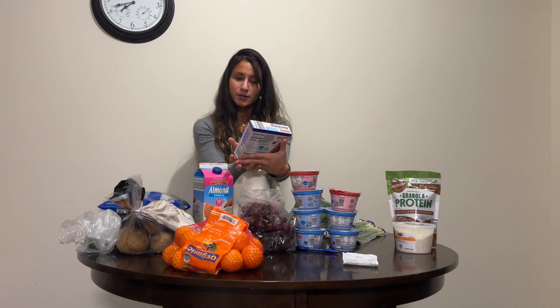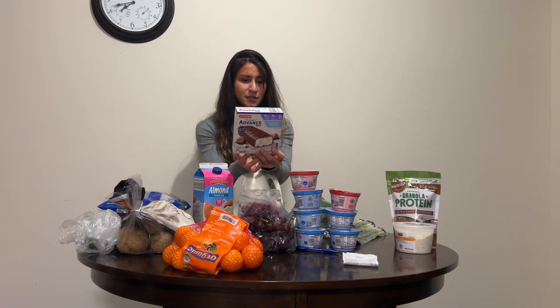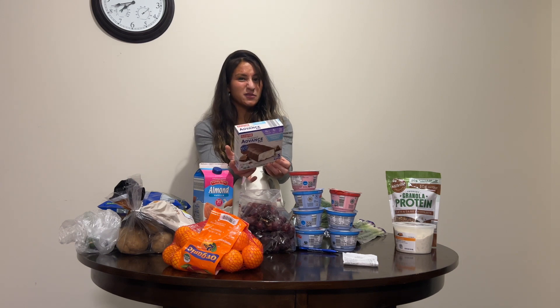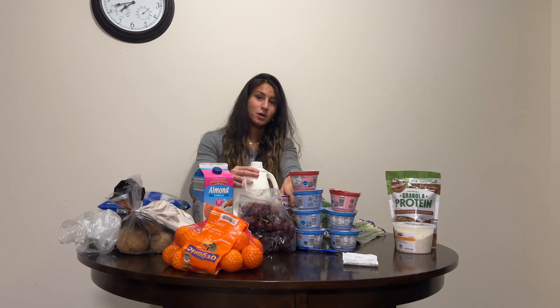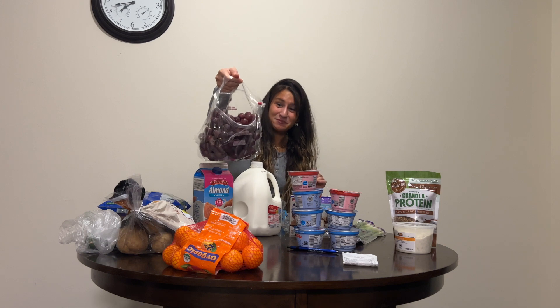I got these advanced bars in chocolate coconut flavor. They're healthy — there's a decent amount of fat, carbs, and five grams of protein. They're more like an energy bar, but they're good. It's better than eating a candy bar, which is what I would do if I didn't have these.